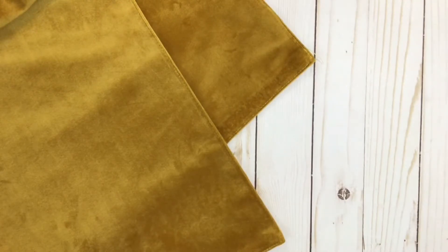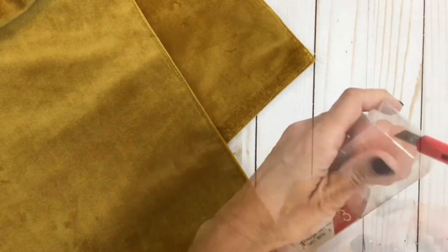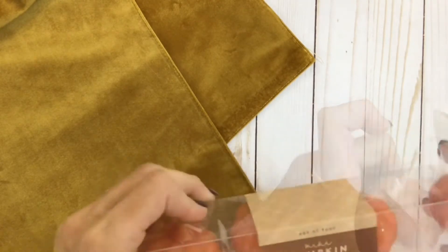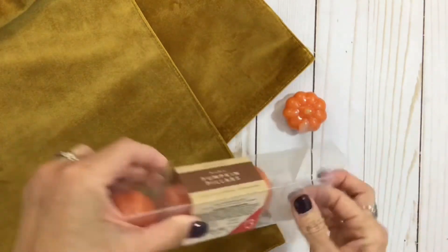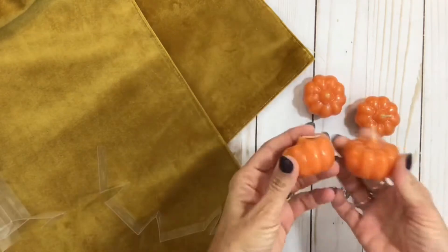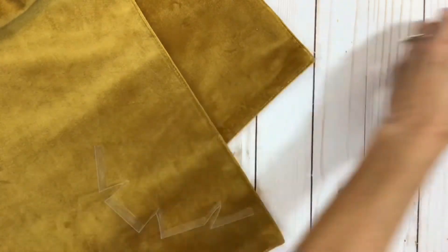Next I got these cute little pumpkin pillars — they're kind of like little tea lights, little pumpkins. They're so cute and they're unscented. I have some little glass tea light jars that are just plain, and I think these would look so cute sitting on the mantle in those little tea light jars or in a little grouping somewhere. There's four of those and they were $3.